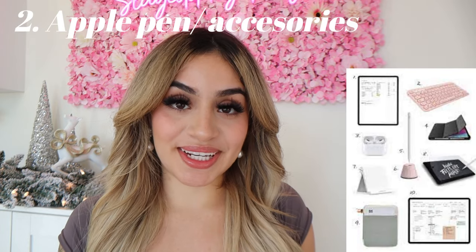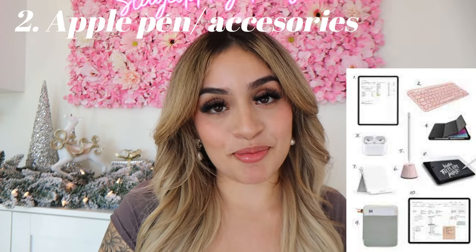I will be incorporating different price ranges of gift ideas so you guys have a variety of options to choose from. Coming in at the top as one of our more luxury gifts, I believe any business owner will benefit from this — and it is an iPad. So helpful with running a business and keeping everything organized. And you can't have an iPad without iPad accessories and an Apple Pen.